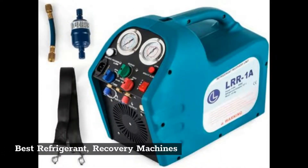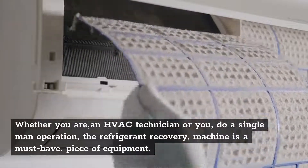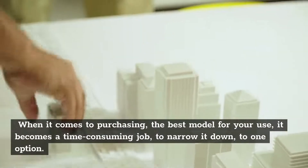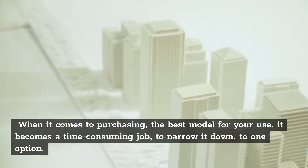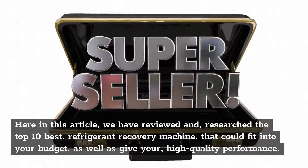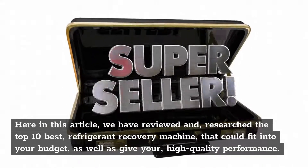Best refrigerant recovery machines. Whether you are an HVAC technician or you do a single man operation, the refrigerant recovery machine is a must-have piece of equipment. When it comes to purchasing the best model for your use, it becomes a time-consuming job to narrow it down to one option. Here in this article, we have reviewed and researched the top 10 best refrigerant recovery machines that could fit into your budget, as well as give you high-quality performance.